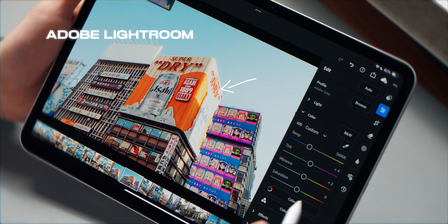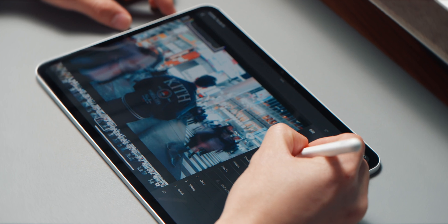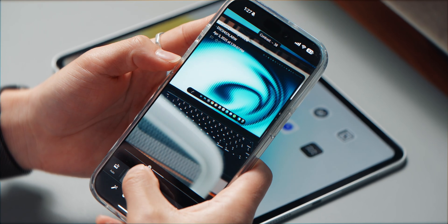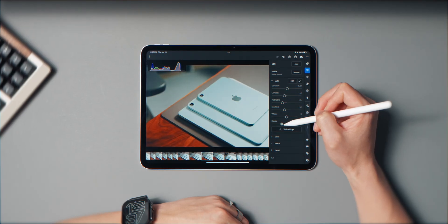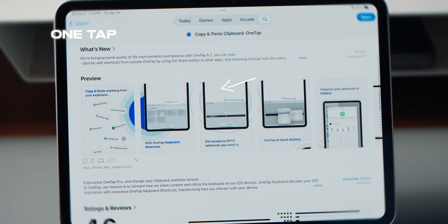Lightroom has been my go-to for photo editing pretty much since I started posting seriously online, and the iPad version is surprisingly powerful. It gives me all the same tools I rely on from the desktop but with the added flexibility of touch and Apple Pencil support. Things like masking, color grading, and even healing brushes feel super intuitive when using my hands. Because it syncs across devices, I can start an edit on the iPad and finish it on my MacBook or iPhone later — I've also loaded in my custom presets for a consistent look across all my shots.